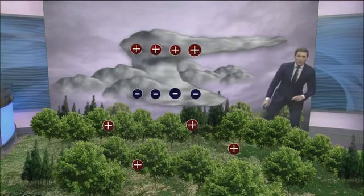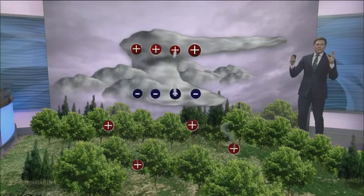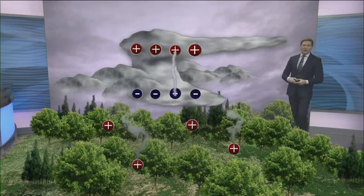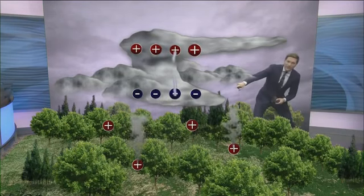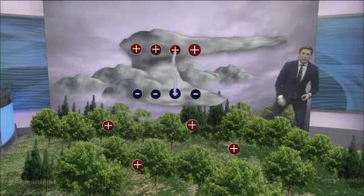When the charge difference becomes great enough, that's what triggers the majority of lightning strikes that hit the Earth — something like 95% of all lightning strikes that hit the Earth are this kind: negatively charged lightning, marked in yellow on First Alert Live Doppler radar.